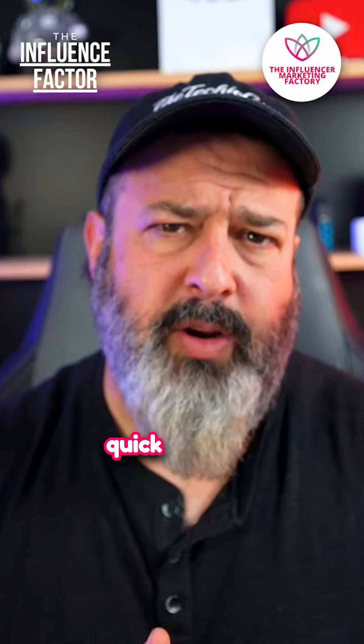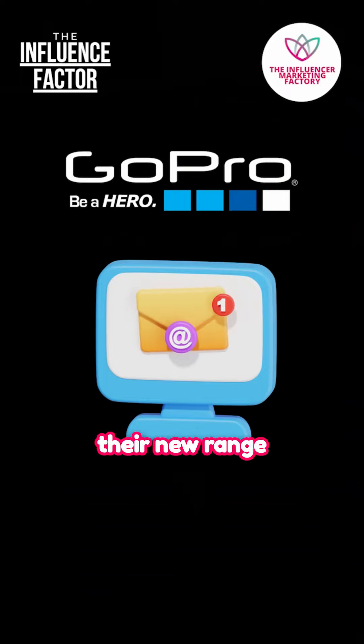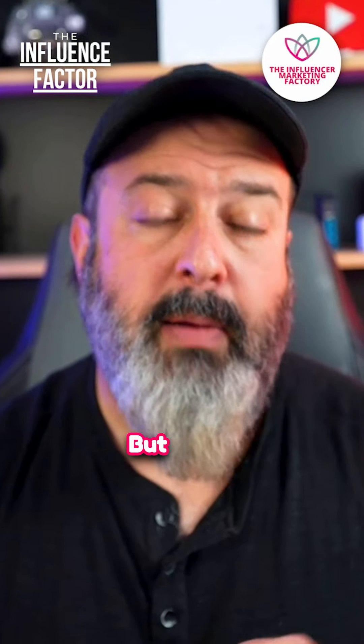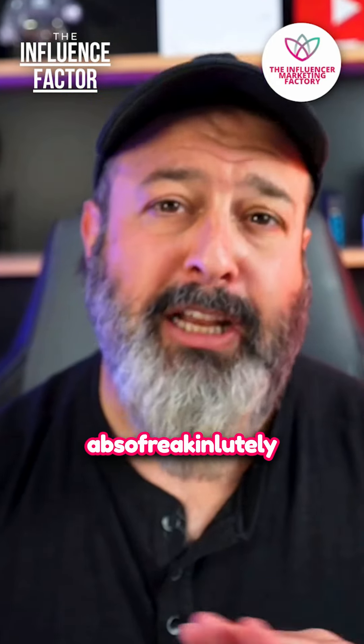I'll tell you a very quick story on that. I just got an email from GoPro — it was super exciting because they wanted me to work with them on their new range of cameras. They sent me a link and wanted me to go to the website and download the new catalog, but it was password protected. Absolutely not.